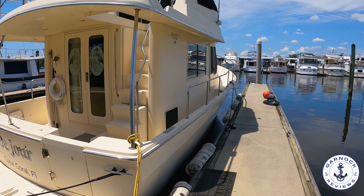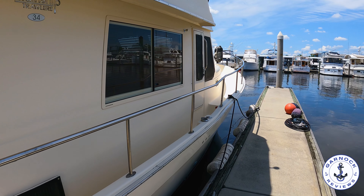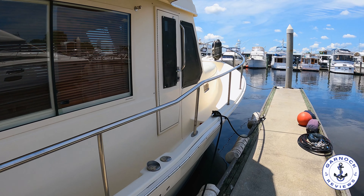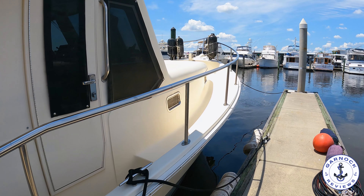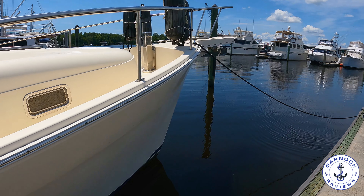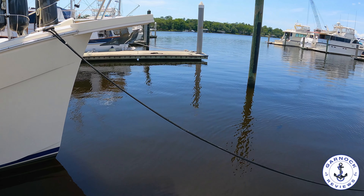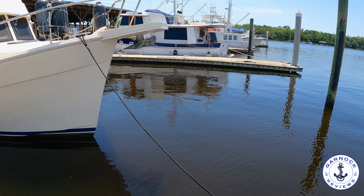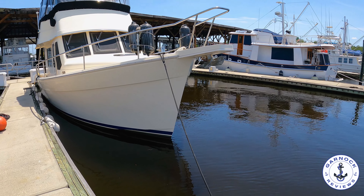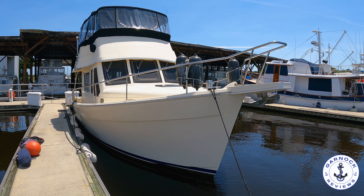This is a great option for somebody that's looking for a boat that's easy to maintain, that's easy to handle and is capable of doing the Great Loop, being a perfect liveaboard, or just looking for a weekend cruiser. She measures in at 38 feet overall, she's got a maximum bridge clearance of just over 16 feet, maximum draft of just over 3 feet and a beam of just over 14 feet.